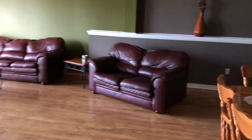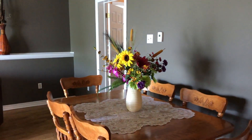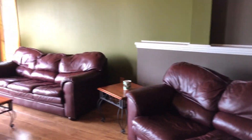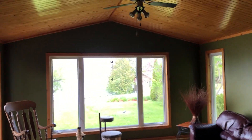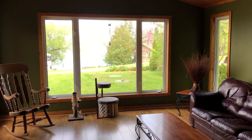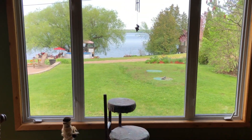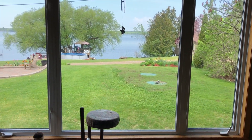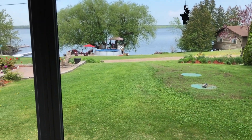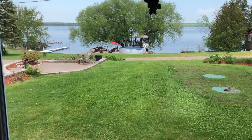Now we're entering the dining area just off of the kitchen, which opens up into the living room. We've got vaulted ceilings with pine, and a nice big picture window — this is your focal point looking out onto the Ottawa River. Across the way you can see a gazebo, above-ground pool, and patio that belong to this property.